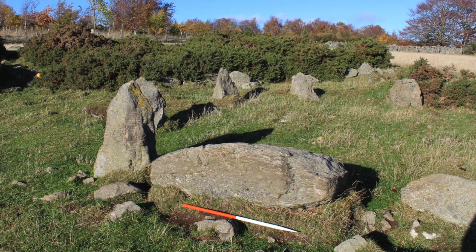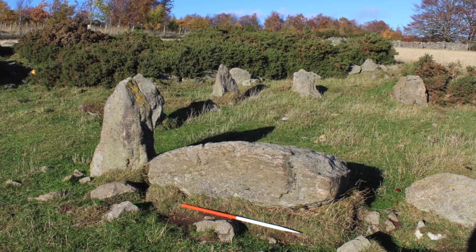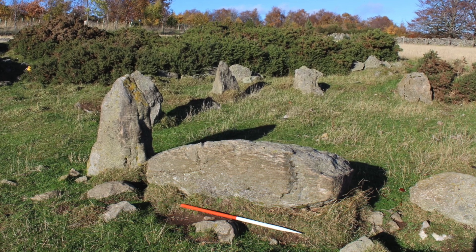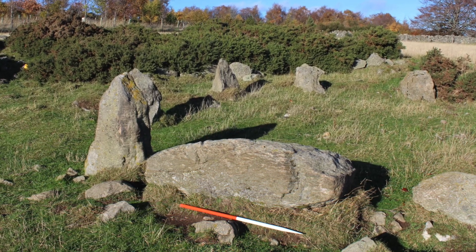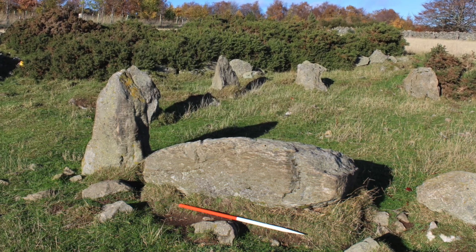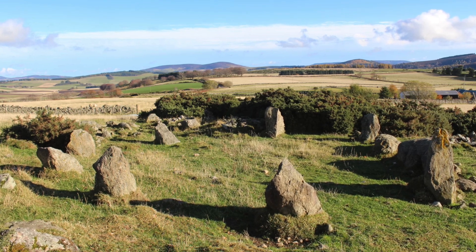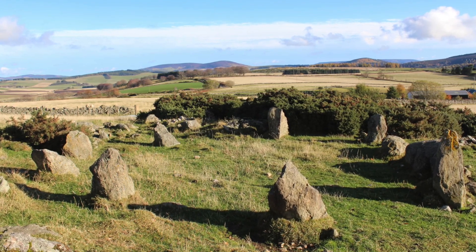Like most stone circles in North East Scotland, the recumbent stone of this new discovery is located to the southwest of the circle, which some believe reflects the location of the midwinter sunset — an important date for farming communities. The stone circle is also located on high ground, and so it is the perfect place from which to view the heavens.